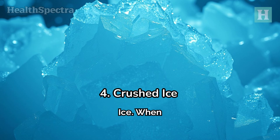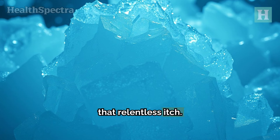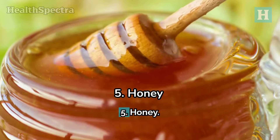Number 4: Crushed Ice. When you're in a hurry and need quick relief, crushed ice can be your go-to. It's excellent for reducing inflammation and easing that relentless itch. Remember, don't place the ice directly on your skin — use a cloth as a barrier. This simple method can help you feel better almost instantly.